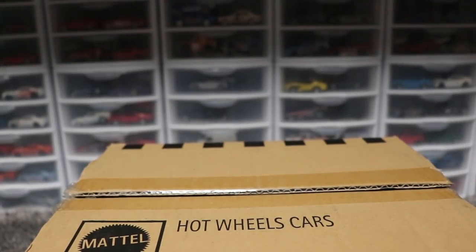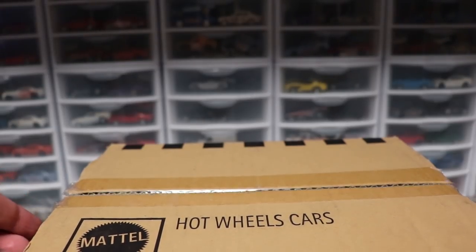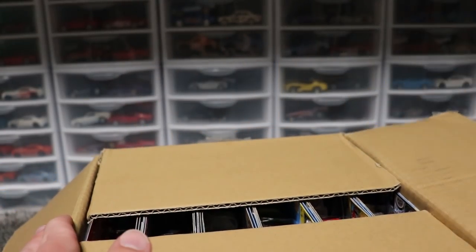Hey racers, John Racer3 here today back for the Hot Wheels case unboxings. Today we have the beautiful 2019 Hot Wheels K-Case. We got some beautiful cars here.